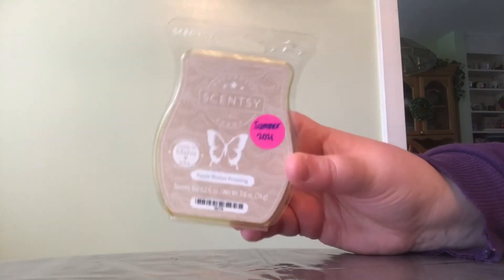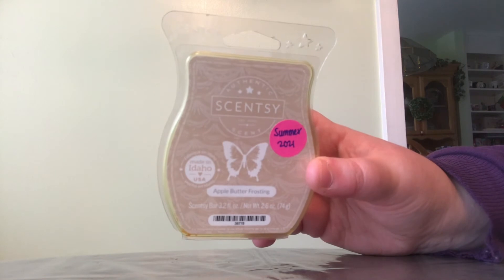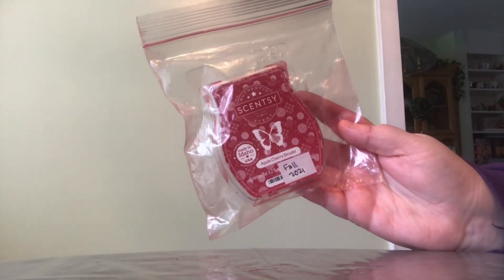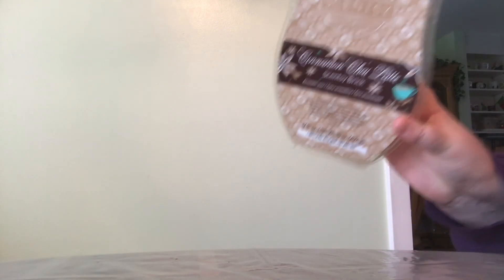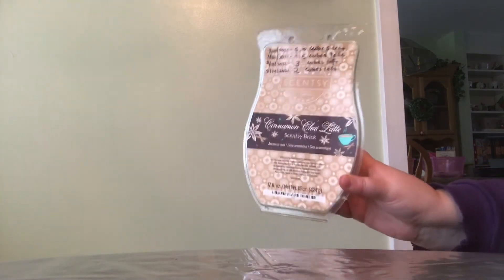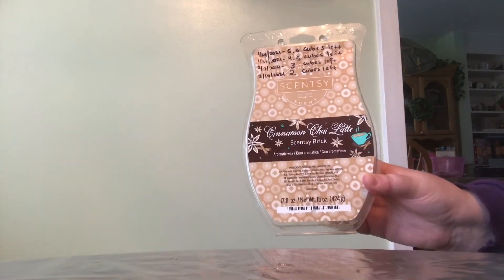Scentsy's Apple Butter Frosting — another one that is so, so good. I remember melting this bar at my friend's bridal shower that I hosted, and everyone had good things to say about the way the house smelled. Apple Butter Frosting is a crowd pleaser. Scentsy's Apple Cherry Strudel — I don't get a good performance from this at all, so sad. And then a brick in Cinnamon Chai Latte — I want to say from the 2018 Holiday Brick Collection — it's so good. Scentsy, if you're listening, please bring back Cinnamon Chai Latte.